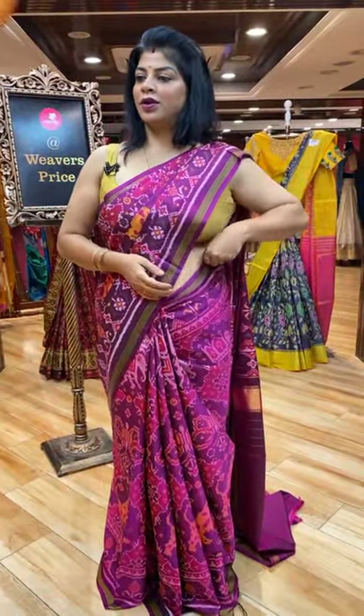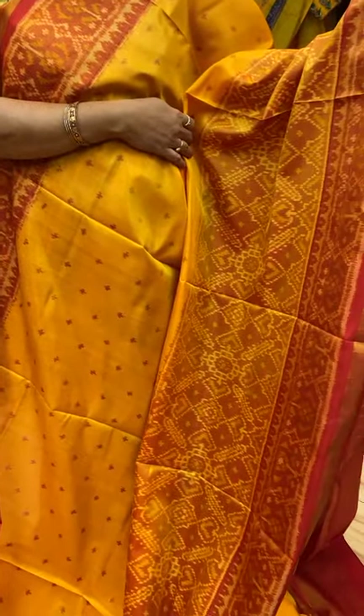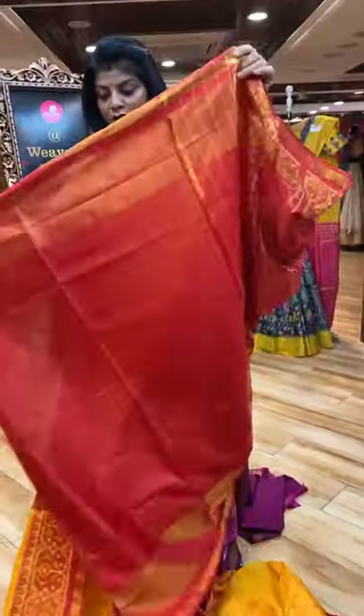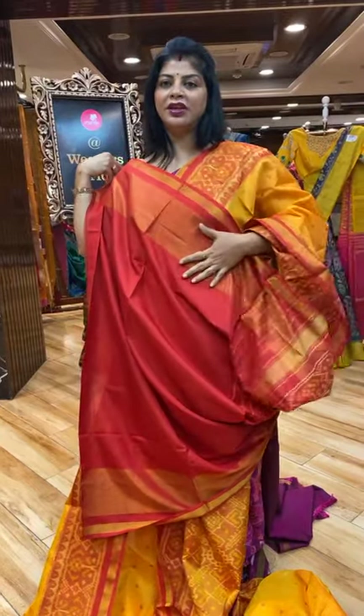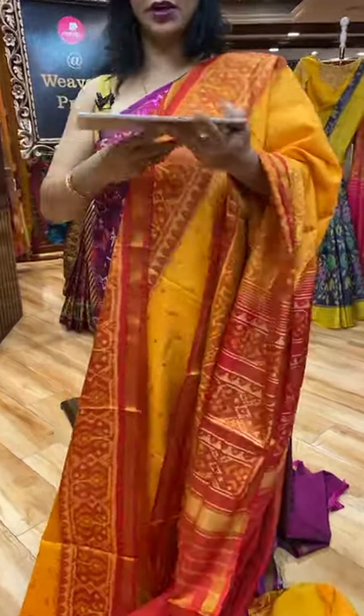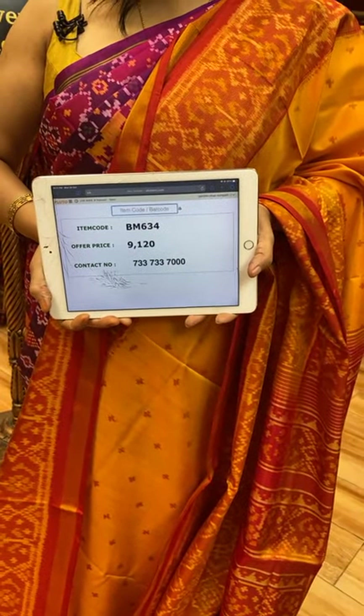Next saree — yellow. Yellow colour, orange is yellow with red combination. Diamond butas, border cross checks and diamonds, plant butas, khaddi, and this is the pallu — diamonds and plant butas. Blouse contrast plain with border. 9,120 is the saree price. BEM634 is the saree code.